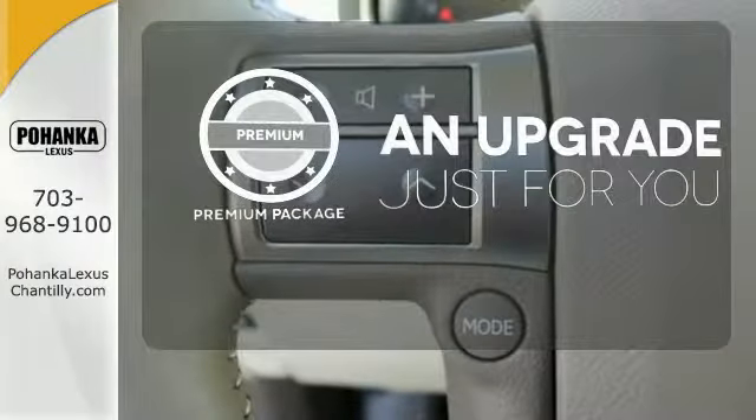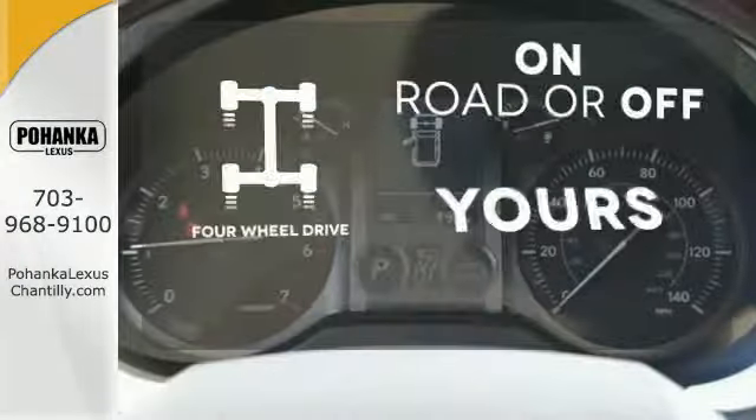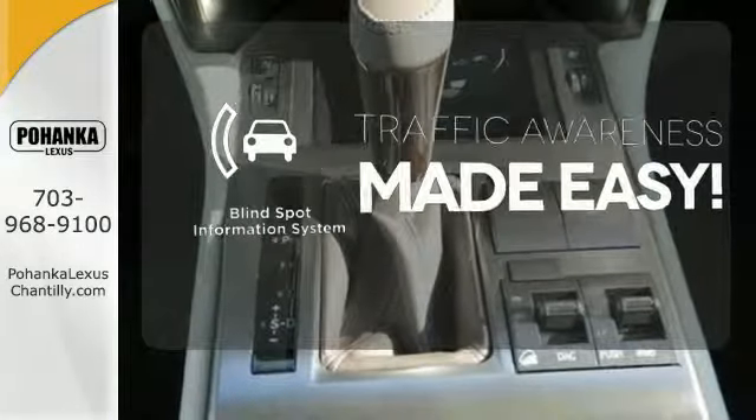The premium package takes a great thing and makes it even better. Four-wheel drive provides extra traction when you need it, and the blind spot indicator helps you maneuver through traffic.